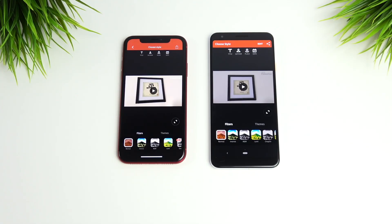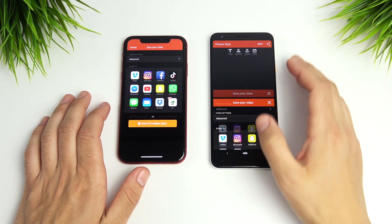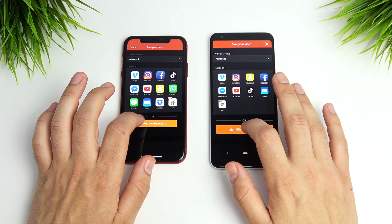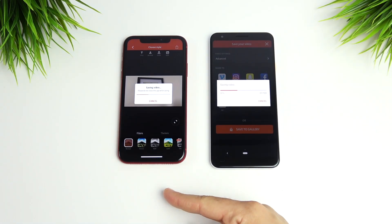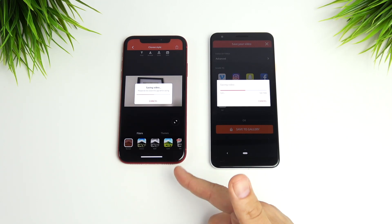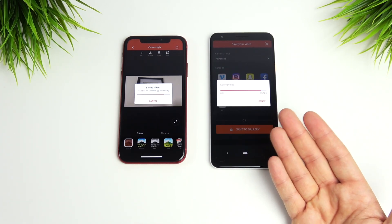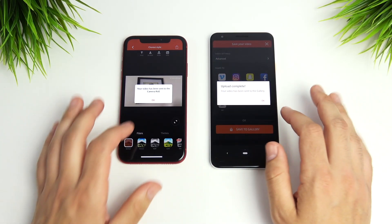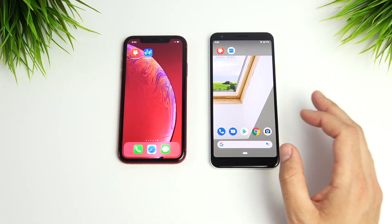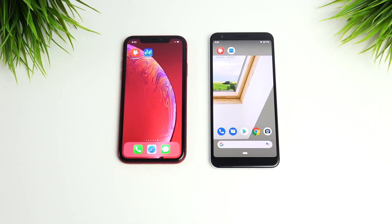Now for a video rendering test: I recorded the same 1080p 30fps clip — about 30 seconds long — on both devices. The iPhone XR has access to great apps like LumaFusion and iMovie. In this particular rendering application, the Pixel 3 AXL actually beats the XR. However, the Google platform doesn't have as many polished video editing apps. So for overall video work, I'd still lean toward the iPhone XR, but the mid-range processor puts up respectable numbers here.